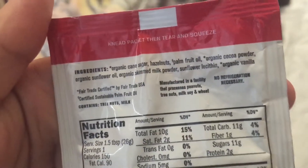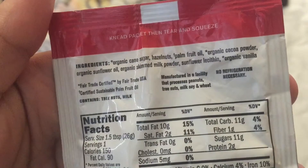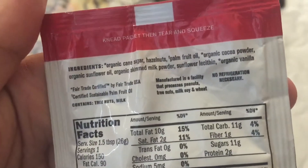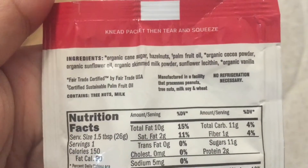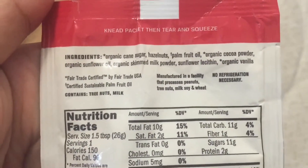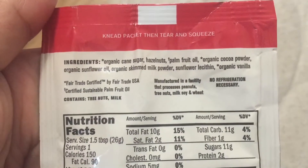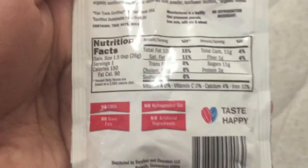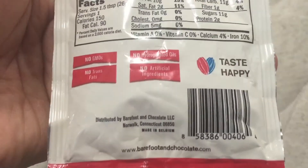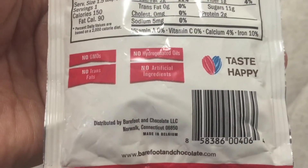So, organic vanilla, fair trade certified by Fair Trade USA, certified sustainable palm fruit oil. Sorry if the bed is shaking. Manufactured in a facility that processes peanuts, tree nuts, soy, milk, and wheat. No refrigeration necessary. And all this stuff right here. Why am I reading you everything? I have no idea.